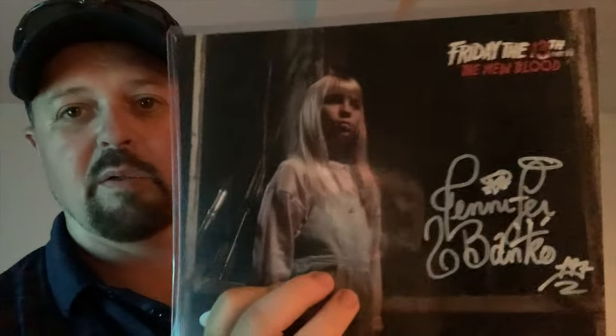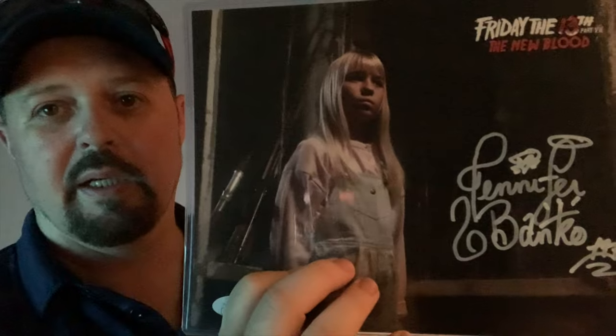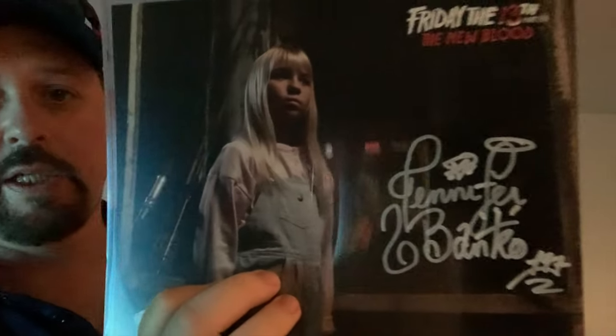And here they finally are — Jennifer Banko, from Friday the 13th Part 7: The New Blood. This is young Tina. I don't remember if it was this or Texas Chainsaw, but I'm very happy with this, very happy.